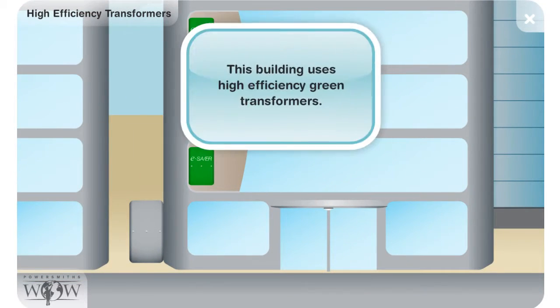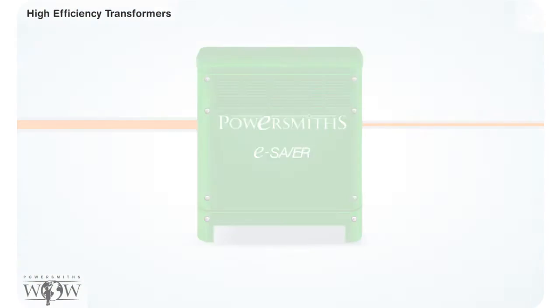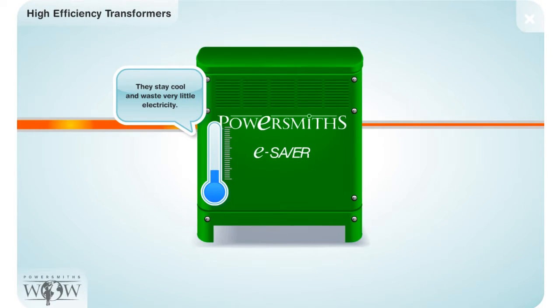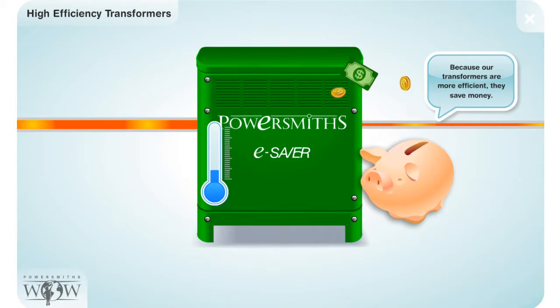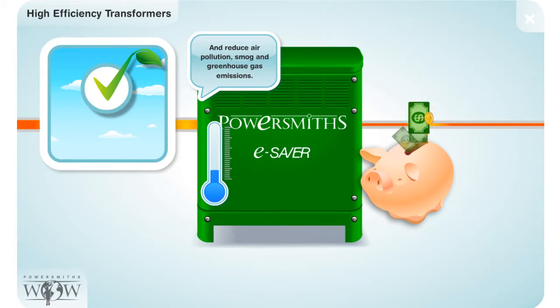This building uses high-efficiency green transformers. They stay cool and waste very little electricity. Because our transformers are more efficient, they save money and reduce air pollution, smog, and greenhouse gas emissions.